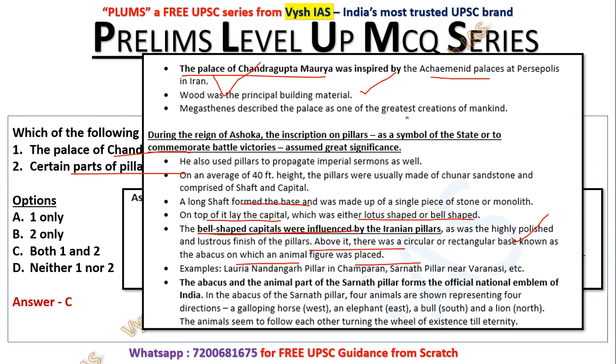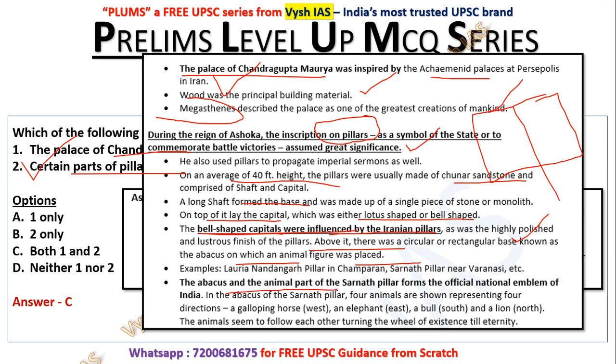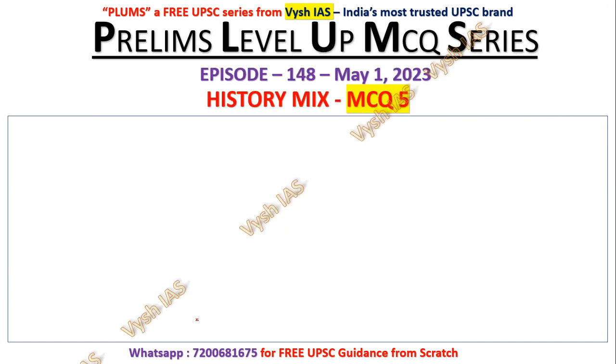Wood was the principal building material. Megasthenes — a Greek ambassador — described the palace as one of the greatest creations of mankind. During the reign of Ashoka, pillars as a symbol of the state or to commemorate battle victories assumed great significance. Ashoka used rock edicts and pillars to communicate with people across the country. The pillars averaged 40 feet in height, made of sandstone, with a shaft. The bell-shaped capitals were influenced by Iranian pillars. The Sarnath pillar — from which our national emblem is taken — has four animals: a galloping horse in the west, elephant in the east, bull in the south, and lion in the north.